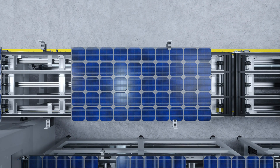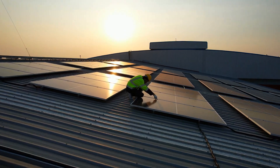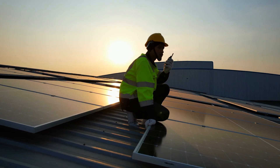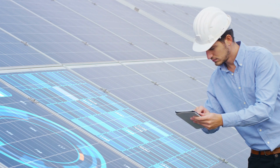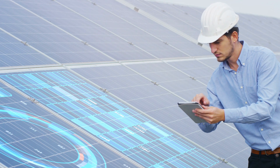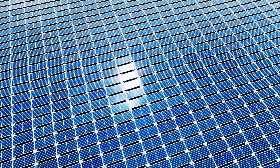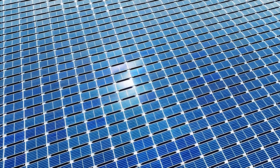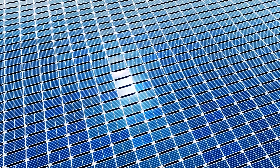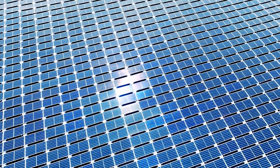What are solar panels? Solar panels, also known as photovoltaic (PV) panels, are devices that convert sunlight into electricity. They are made up of multiple solar cells, which are the building blocks of solar power generation. These cells are typically made from silicon, a semiconductor material that is abundant and efficient at converting light into electrical energy. Solar panels are usually installed on rooftops, in open fields, or even on spacecraft. They come in various sizes and configurations, depending on the amount of electricity needed and the available space.